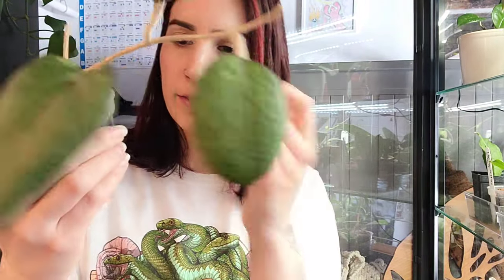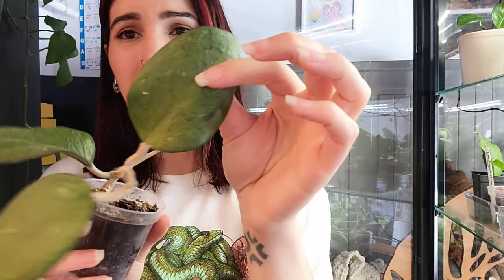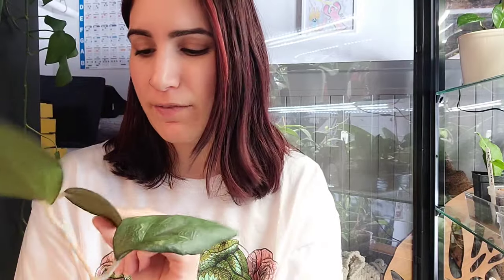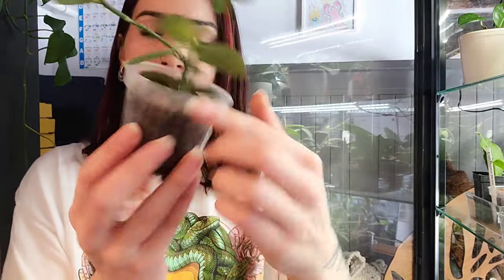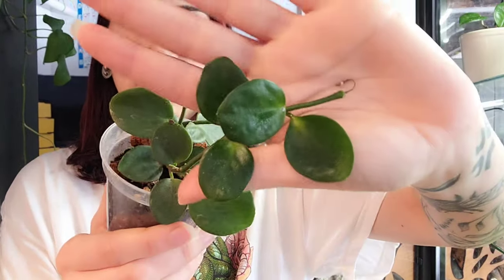This next one is Joy Splash — she always just kind of looks really sad and wrinkly, so she probably doesn't have great roots. I have no interest in keeping her and I don't think anybody else is going to want her. There's nothing technically wrong with her, she just doesn't look very good. So yeah, I'm not going to be keeping that one.